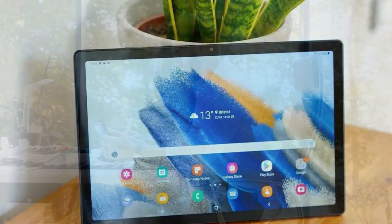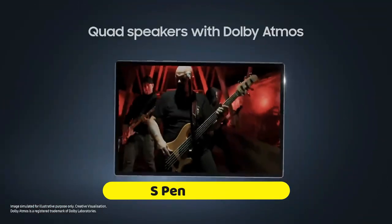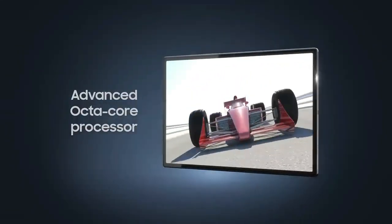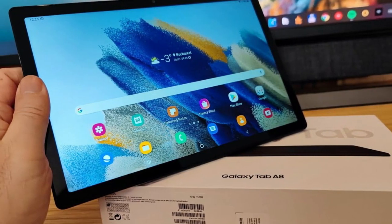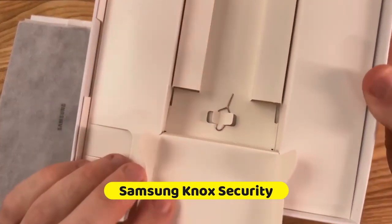And for the creatives out there, the Tab A8 whispers sweet nothings to your artistic soul with its optional S-pen. Sketch, doodle, or jot down your next big idea with precision that mimics pen on paper — albeit this magic wand is a separate purchase. Now let's talk about keeping your digital treasures safe. Samsung Knox isn't just security — it's your digital Fort Knox, shielding your data like a guardian and ensuring peace of mind in a world where cyber threats lurk in the shadows.